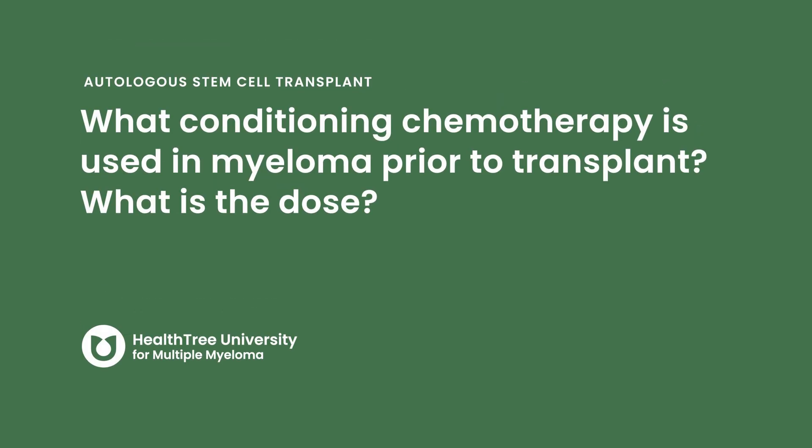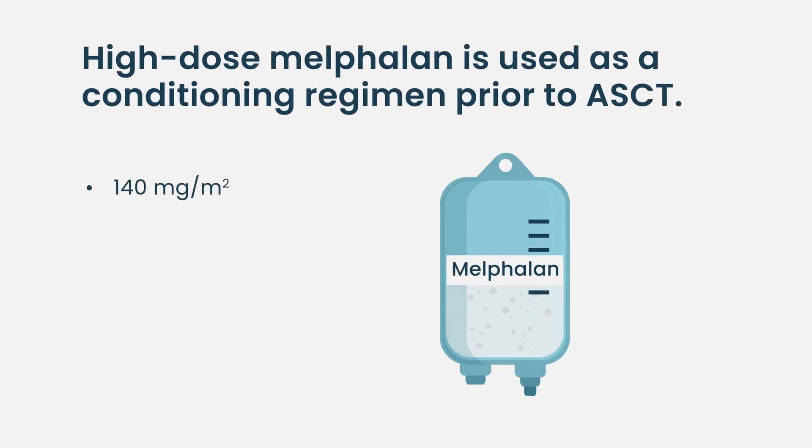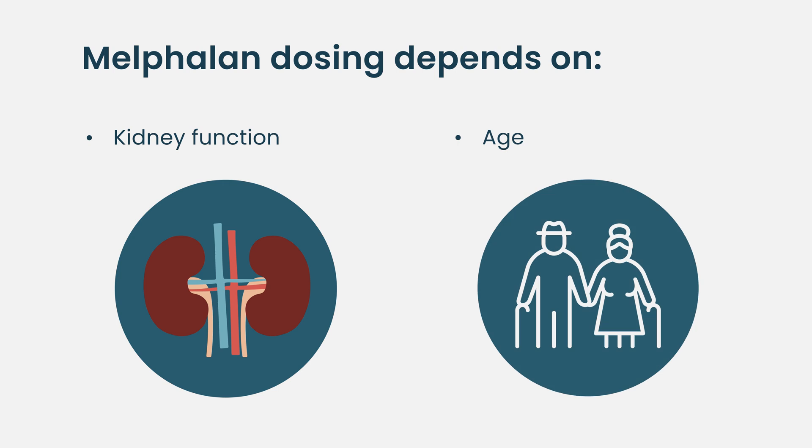What conditioning chemotherapy is used in myeloma prior to transplant, and what is the dose? The conditioning regimen standard of care is melphalan, and it's a very high-dose melphalan. We give it at 140 to 200 milligrams per meter squared of the patient's body mass, and it depends on the patient's kidney function and age to decide which dose would be more appropriate.